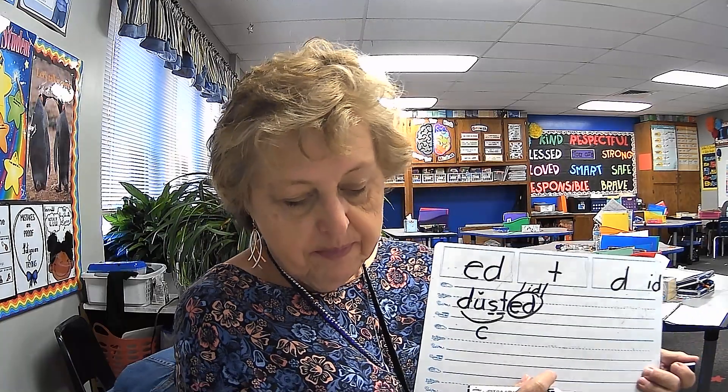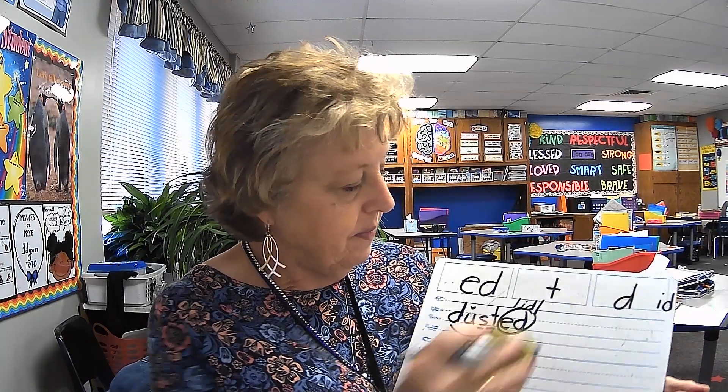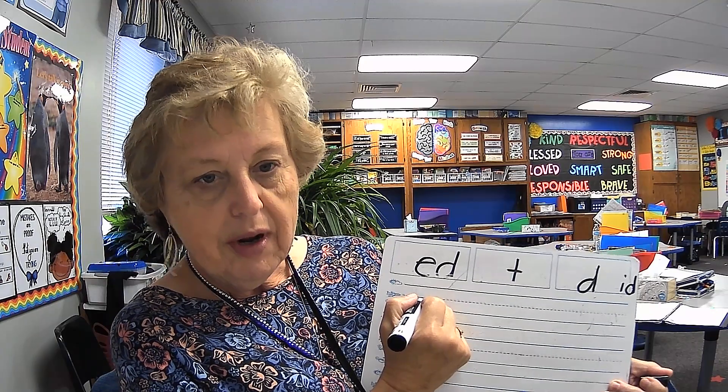Alright, good job. Next word. Echo me. Camp. Elbows up. Camp. C-Am-P. I like to camp in the summer. Camp.